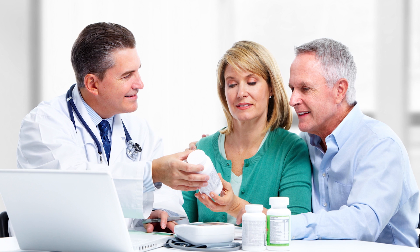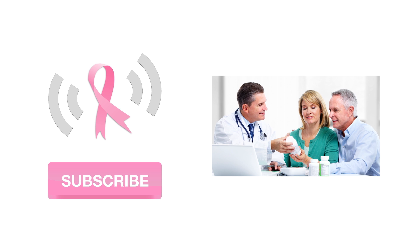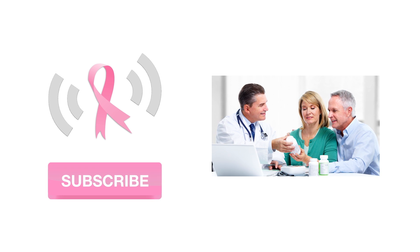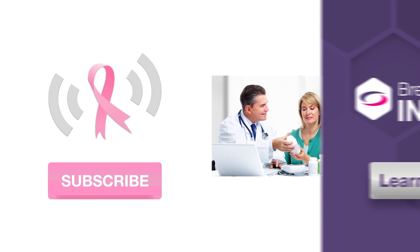As always, we encourage you to bring up any questions with your doctor. To get more practical tips for breast cancer patients, be sure to subscribe to Breast Cancer Answers here. And leave your own questions in the comments below. We'll do our best to answer your questions in future videos.